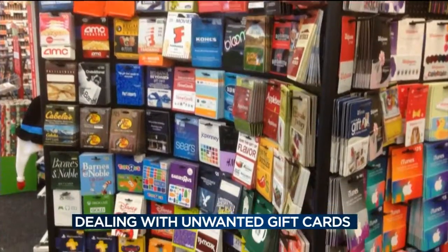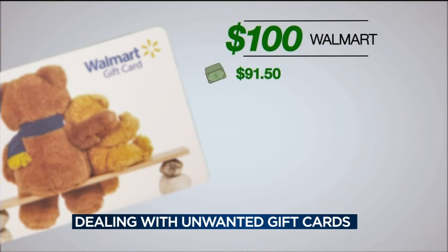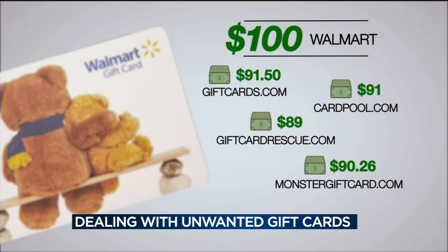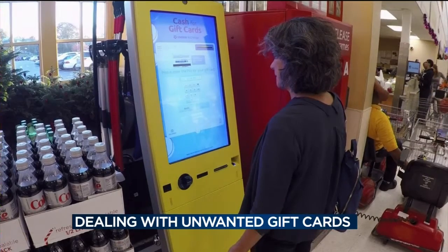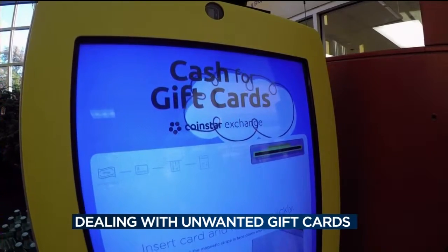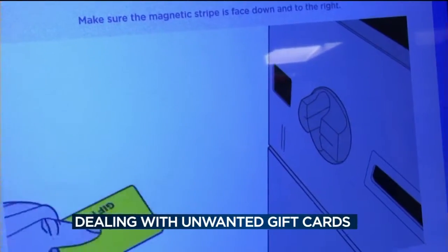Consumer Reports looked at 13 different store gift cards and found that giftcards.com gave the most money back. But it still pays to shop around because paybacks differ from site to site and from card to card. You'll generally get more cash back for gift cards from popular retailers. With Walmart, a $100 gift card gets you around $90 at all the sites Consumer Reports checked. Another option: you can get cash right away at Coinstar kiosks found in stores throughout the country, but you may not get as much money back as you would on the websites.